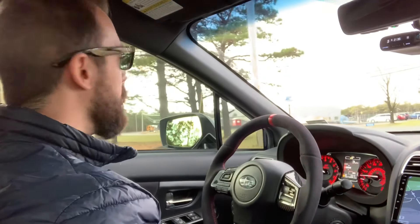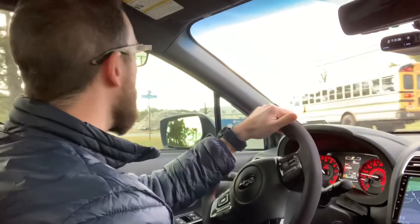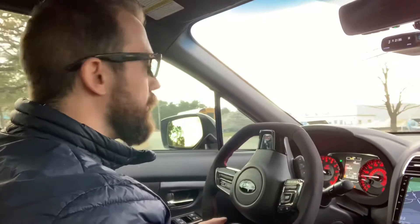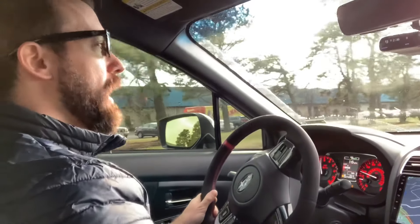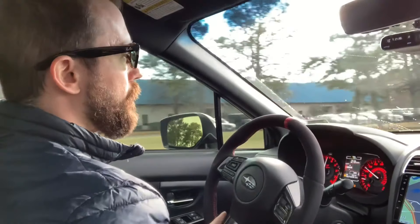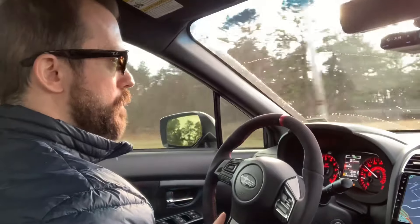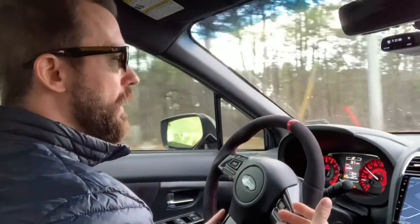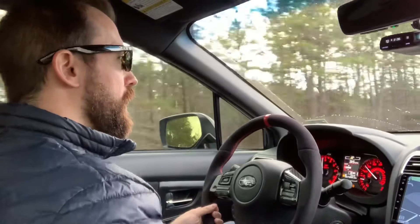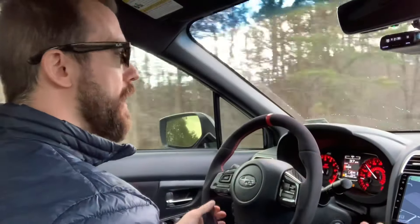Just keep in mind I haven't done a dyno or anything - this is purely based on research and what the companies claim the power is at, and also just the butt dyno. Obviously I can tell the car is much quicker than stock, but I'm not going to exaggerate the numbers because I kind of know where these cars sit when you do these kinds of mods.